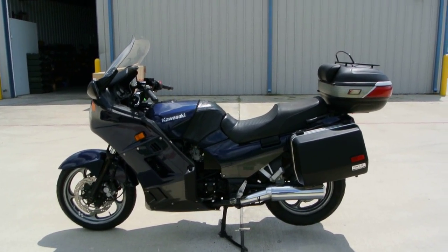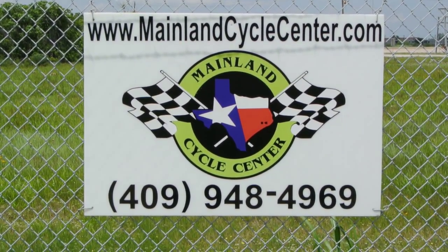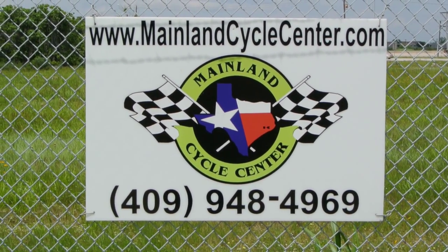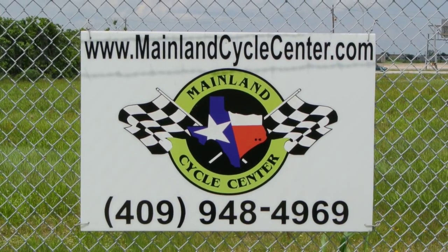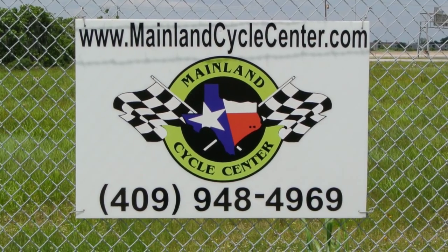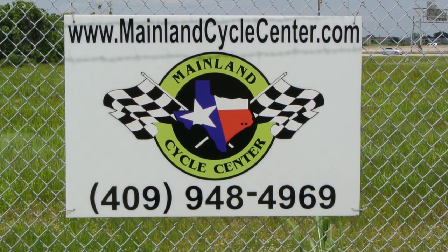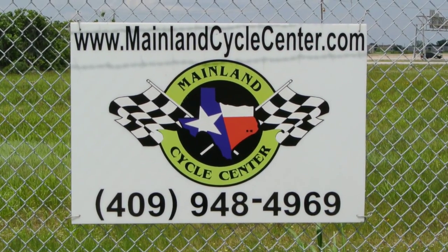That's a quick look at a 2006 Kawasaki Concours 1000. We are Mainland Cycle Center, located about 30 minutes south of downtown Houston, just off I-45 in LaMarque, Texas. Our website is mainlandcyclecenter.com and our phone number is 409-948-4969. Give us a call, shoot us an email, come by and see us — we'd love to help any way we can. Thanks for watching.